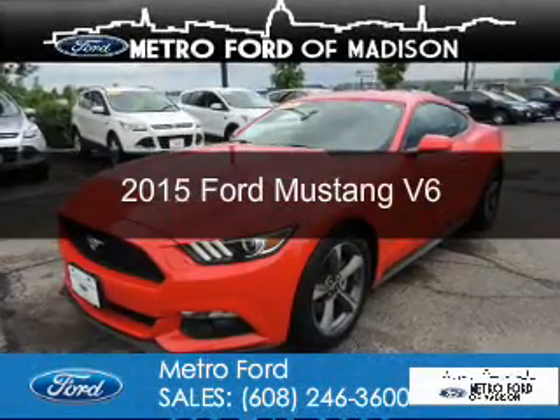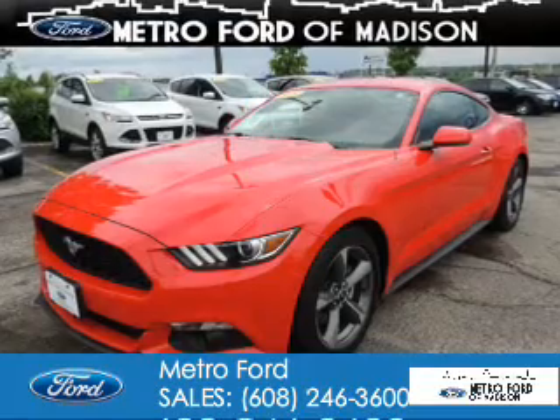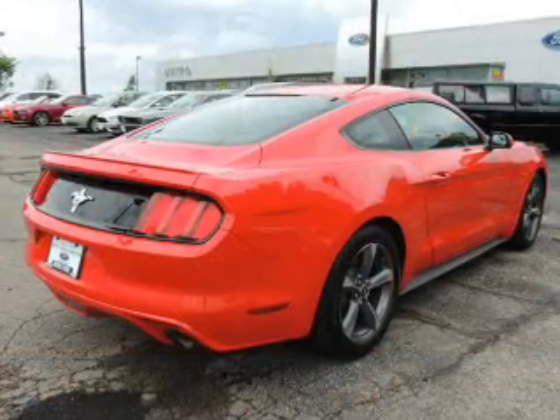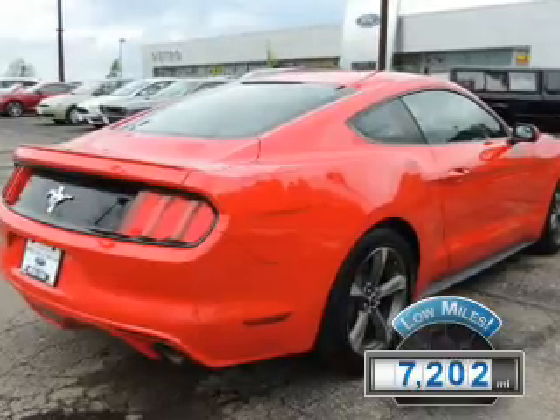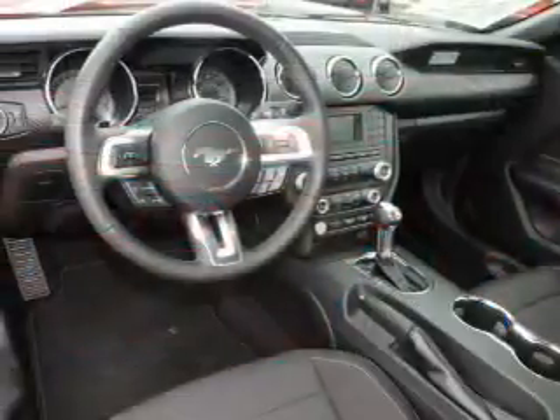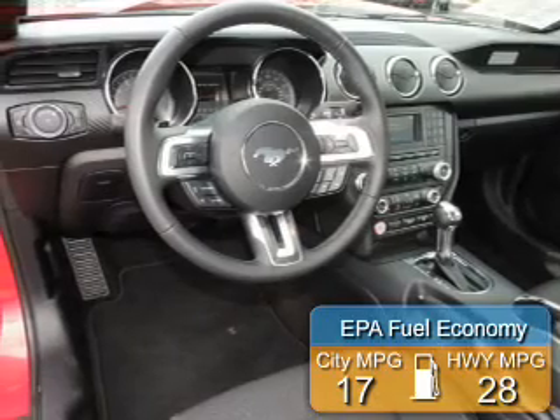This is a used 2015 Ford Mustang. It's powered by rear-wheel drive, a 3.7 liter, six-cylinder engine. With fewer than 8,000 miles, this vehicle is like new. Great fuel efficiency saves you money by requiring fewer trips to the gas station.